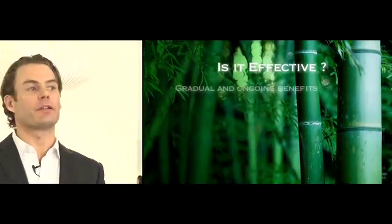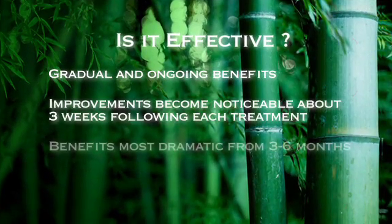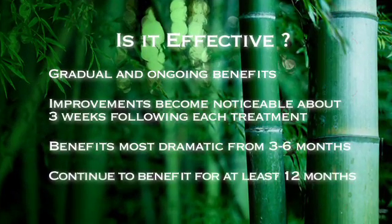The results — what to expect — is a gradual improvement. At about the third week is when we're seeing the beginnings. It will continue for three to six months in terms of a dramatic improvement, which is what people are reporting. The platelets are active for at least 12 months.